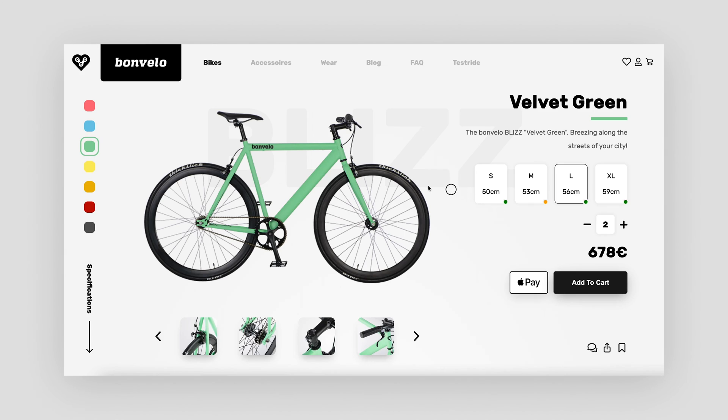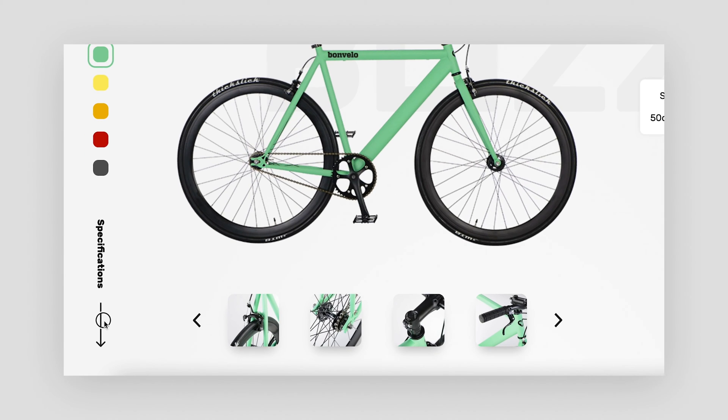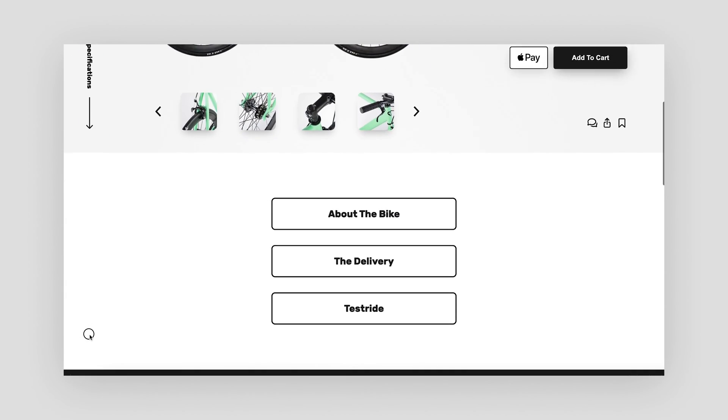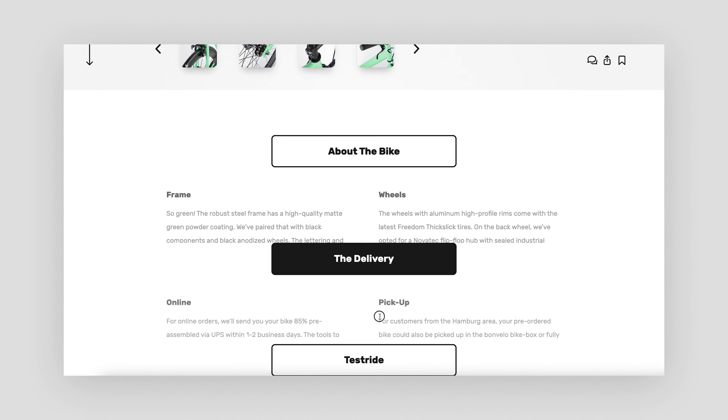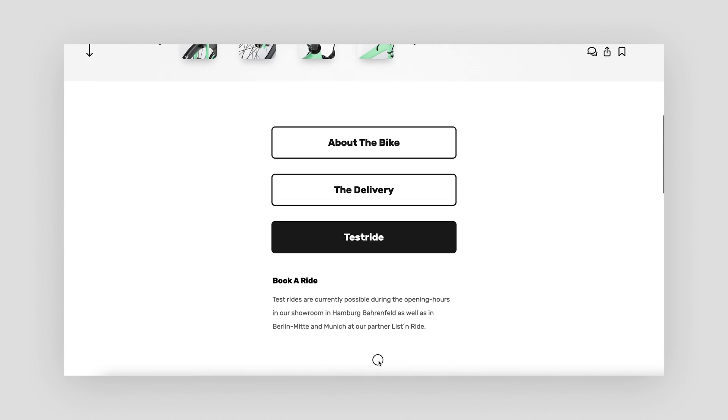Only if customers have not made their decision yet can they find more specific information about the bike below. I destructured the product text into sections and columns, so customers now have it easier to only consume the information they want.